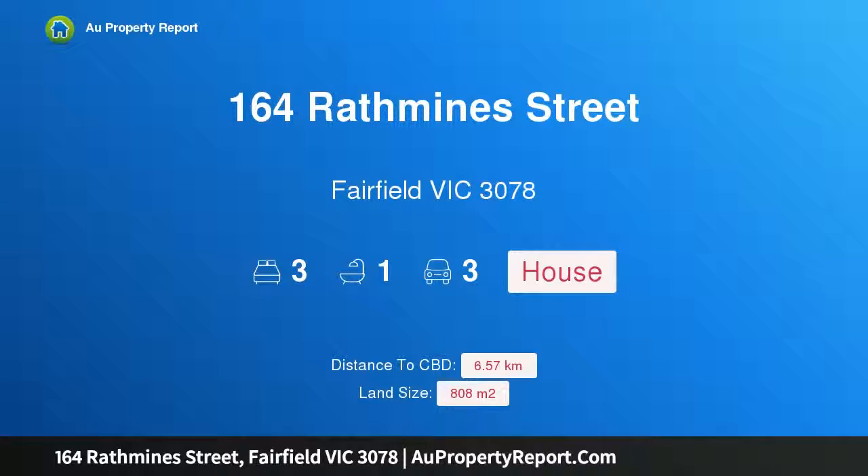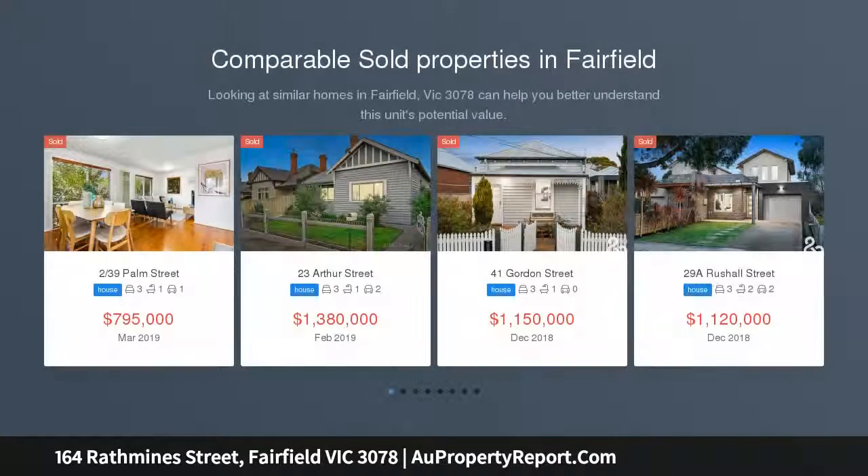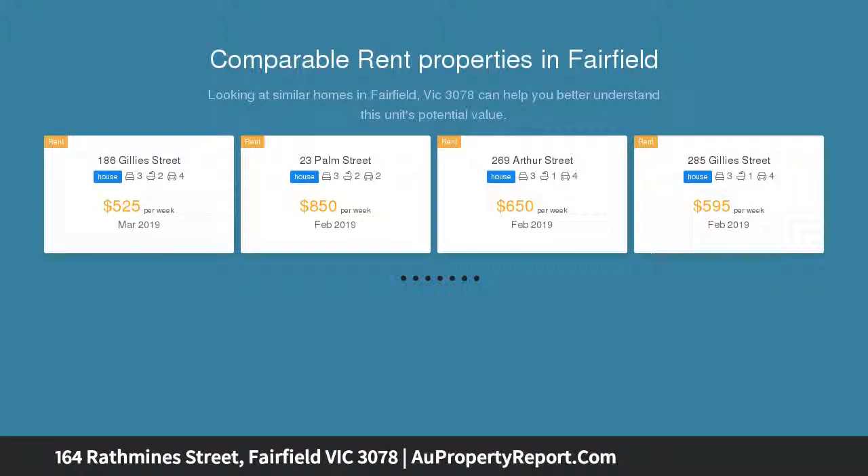Hi, I am glad to introduce property 164 Rathmines Street, Fairfield Victoria 3078. 808 square meters of opportunity in Fairfield — a fantastic opportunity for a range of buyers in the heart of popular Fairfield. This property is presenting an unparalleled opportunity on approximately 808 square meters.